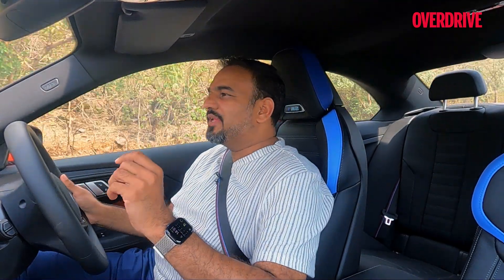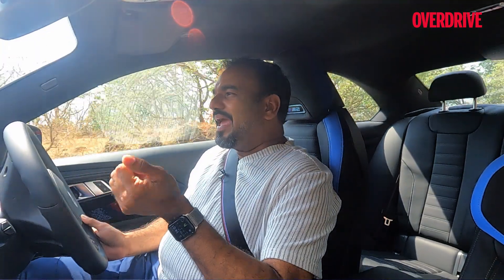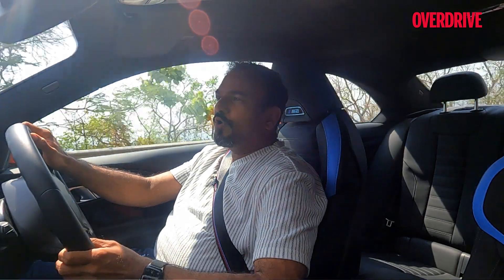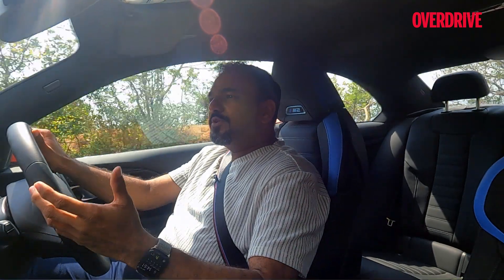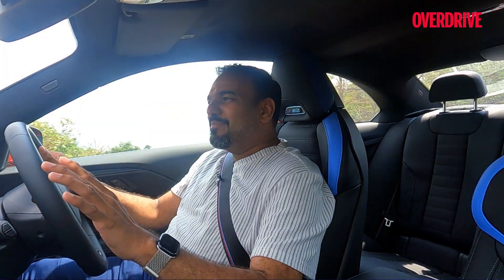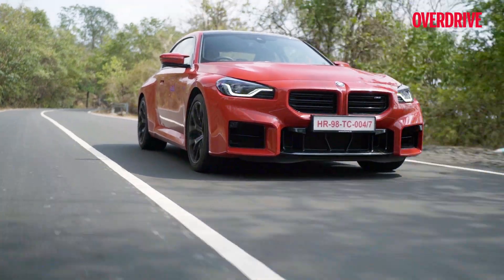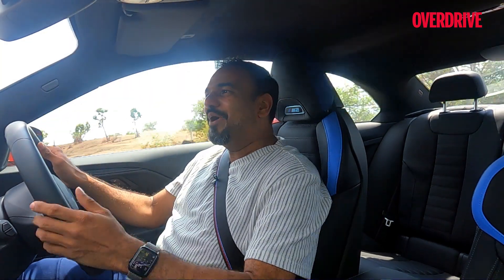Unfortunately for the M2, its biggest competition is going to come from its own stables. People looking for a heady mix of practicality and performance are going to find the M340i to be a viable alternative. Similarly, people looking for a sportier form, theatrics, or some exclusivity will also look at the Z4. But honestly, compared to both these cars — which are very nice in their own regard — the M2 is just at a different level. It may sit in a similar price band, but in terms of performance and handling, it sits at a different level. It is a true blue M car.